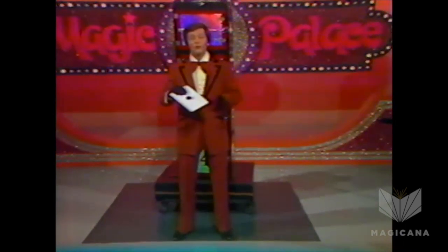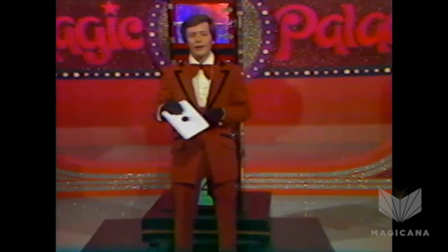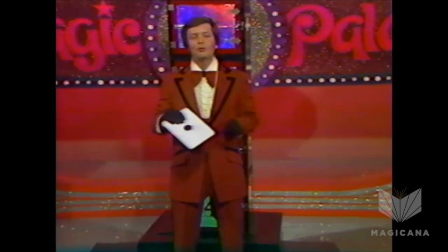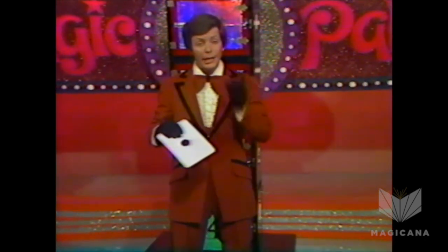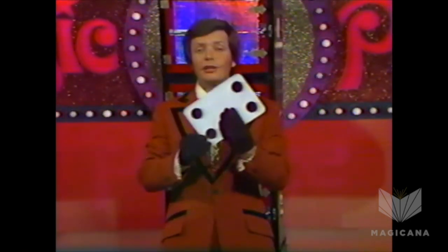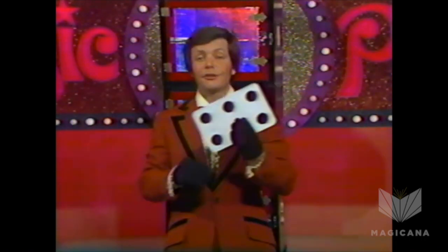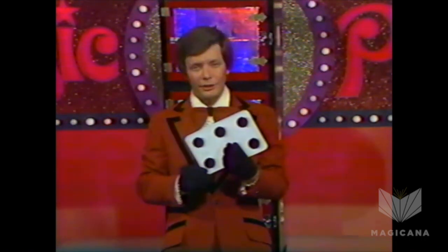Ladies and gentlemen, I would now like to show you something very, very interesting with this little piece of card. Now, it appears to have two sides, but in fact, it has quite a few sides, and I've numbered them by the use of dots. This is side number 1, this is side number 4, this is side number 3, and this is side number 6.